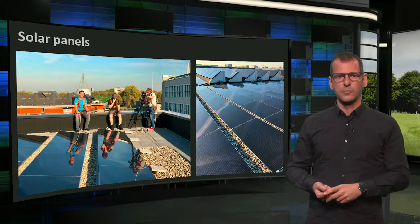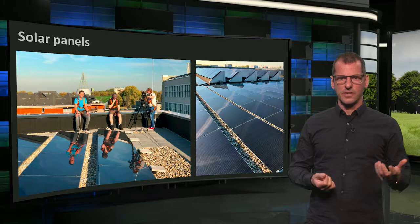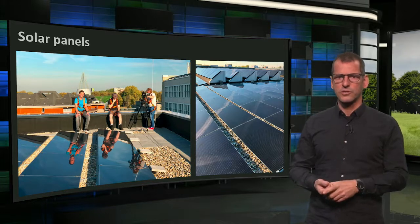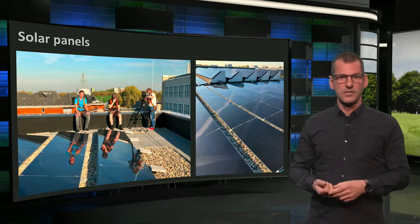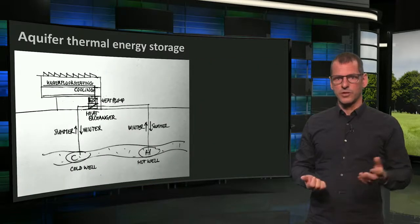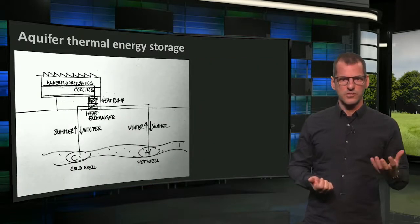As explained in the documentary, Pulse has an aquifer thermal energy storage, a heat and cold storage in the underground, connected to a heat pump system. Since last week, you know how this works, but I will explain it to you with a small sketch.